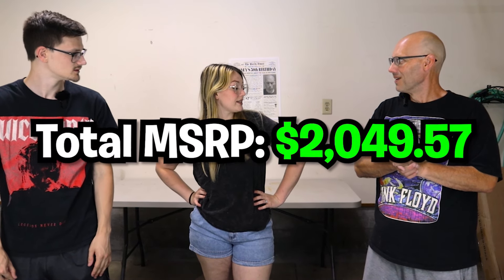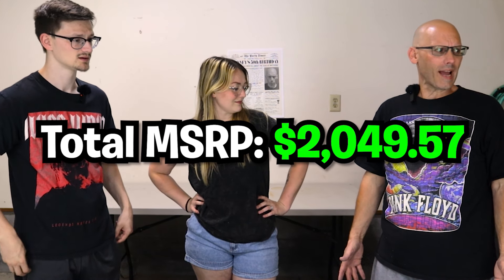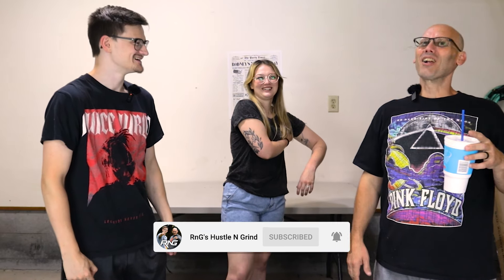Haley says this was an amazing first pallet video and wants to do more undeliverable pallets — almost everything was new. Gage says he was a little nervous since they've never done a pallet like this before, only Amazon boxes. They encourage viewers to like, comment, and subscribe to RNG's Hustle and Grind.